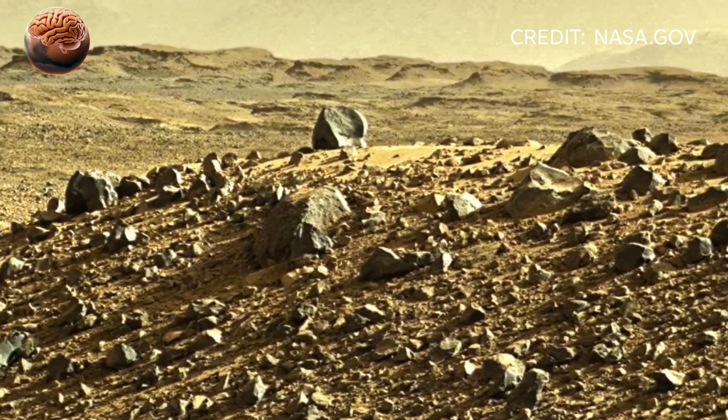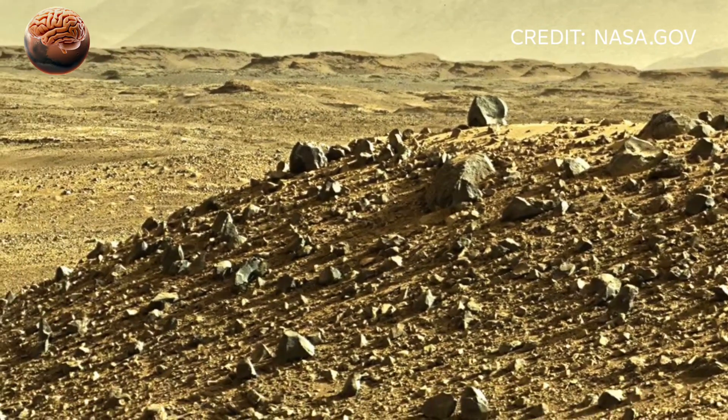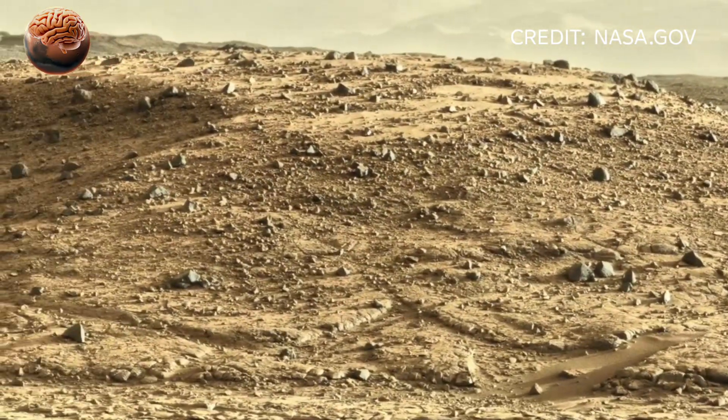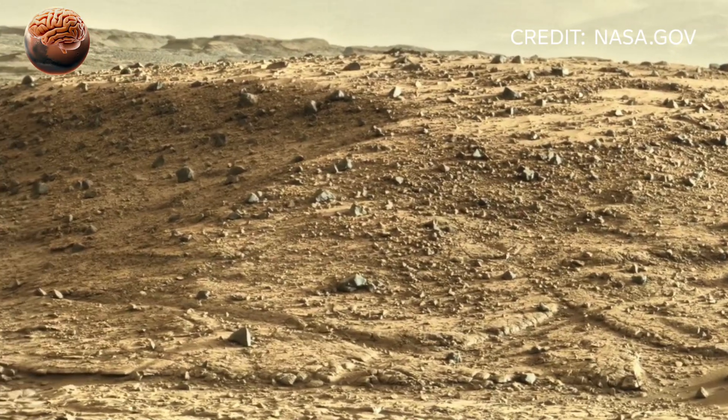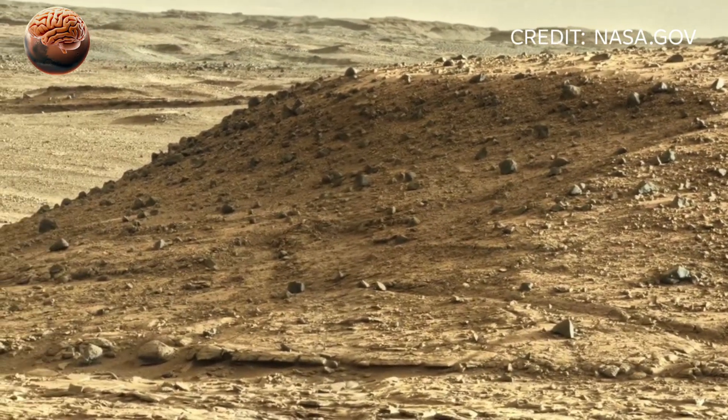Each frame of the video uncovers new details, from the rugged terrain of Jezero Crater to the fine dust particles swirling in the thin Martian air. The clarity of the visuals is so realistic that many viewers are questioning if they're even looking at another planet.